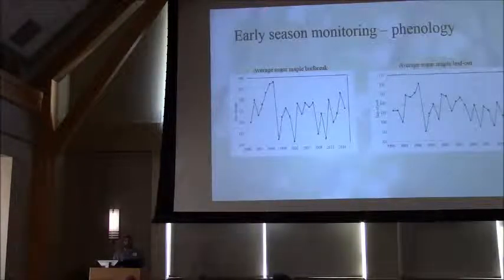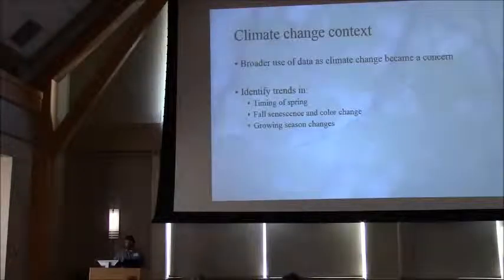The most robust data set from this work is the sugar maple phenology data. We have graphs of sugar maple bud break over the years as well as sugar maple leaf out — full leaf expansion — with year on the x-axis and day of year on the y. There's quite a bit of variability in the actual data itself, but there is a slight suggestion that sugar maple bud break and leaf out are occurring at earlier dates. That obviously begs the question: how is climate playing into this?